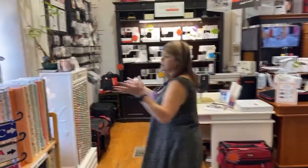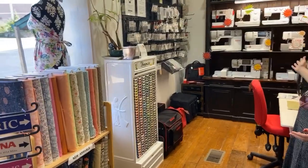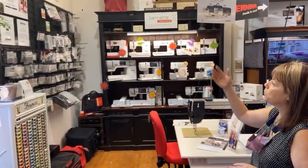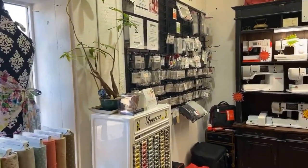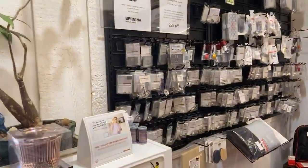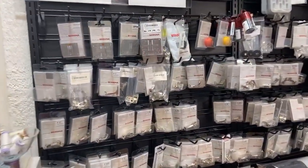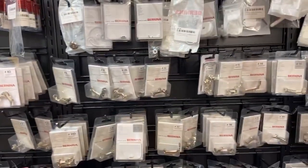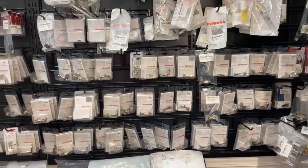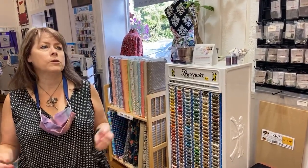In the Bernina sewing machine area, we have a lot of feet and accessories on the wall. We try to keep all the current feet and accessories, and we can also order things for older models. Please don't hesitate to ask. We're happy to order things for you — it's never a problem, and I don't care where you live. I can send accessories anywhere in the country.